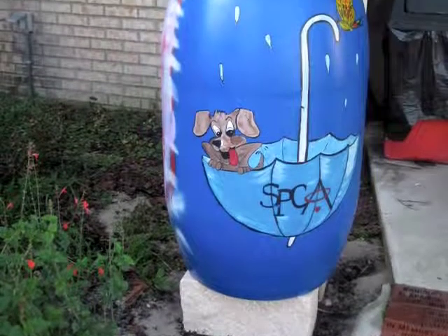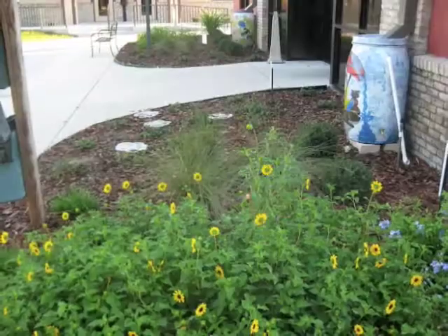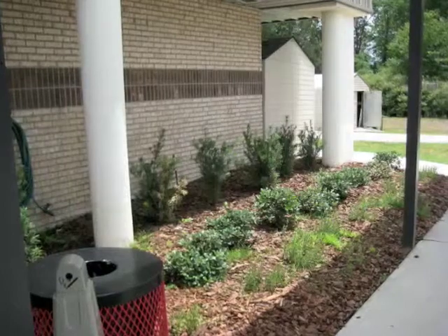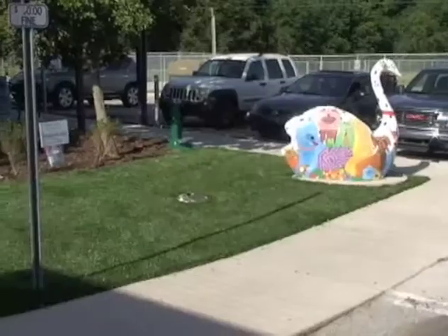Volunteers at the SPCA painted and installed six rain barrels that will be used to water the plants. There is no permanent irrigation system in the landscape.